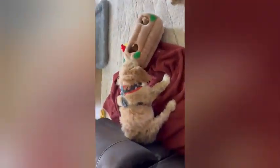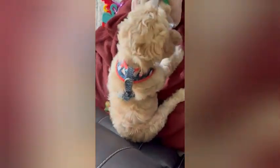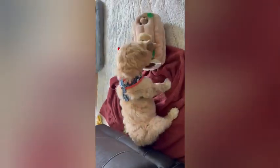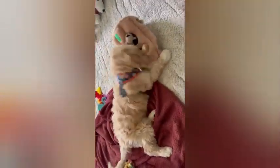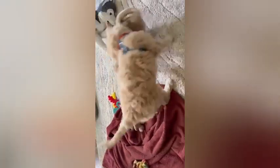Introducing the most adorable and entertaining puzzle toy for your furry friend — the soft cute puzzle toy for dogs. Are you looking to keep your beloved canine companion engaged, mentally stimulated, and entertained for hours on end? Look no further! Our innovative and irresistibly charming puzzle toy is designed to provide endless fun and excitement for your dog while promoting mental agility and problem-solving skills.